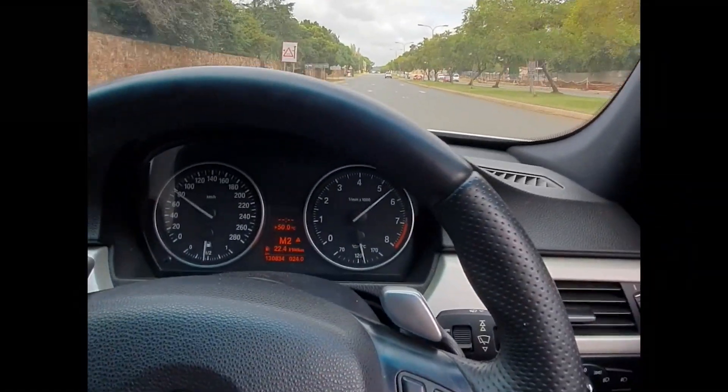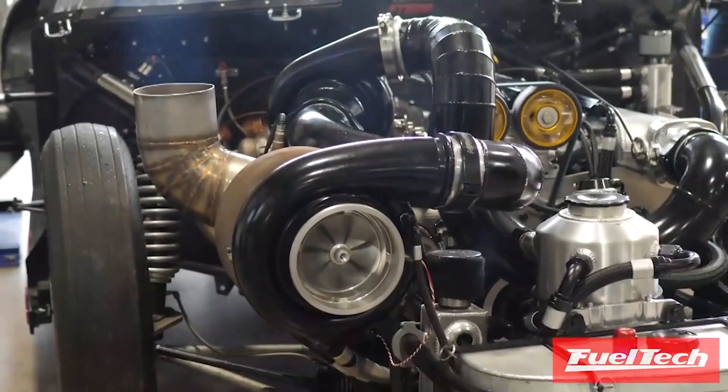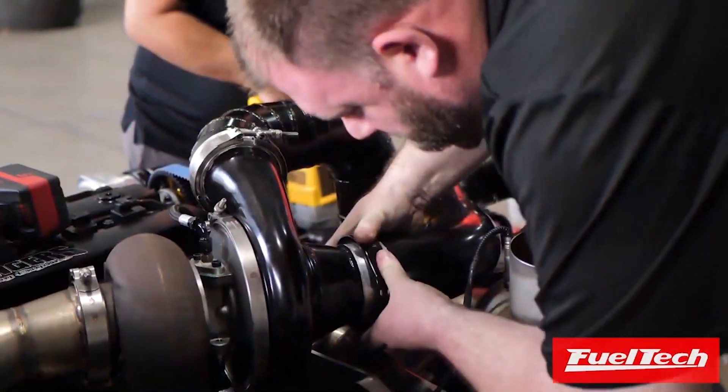We add more than one turbo and make them smaller. There are three ways of doing this: twin turbos, sequential turbo setups, and compound turbo setups. Let me quickly explain twin and sequential setups before we go into the genius that is a compound turbo setup.